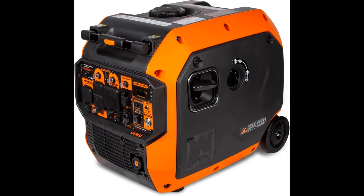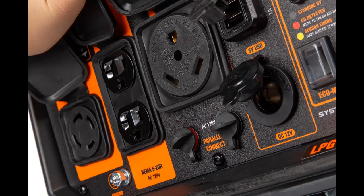Because this is a WEN product, your inverter generator comes backed by a 3-year limited warranty, a nationwide network of skilled service technicians, and a friendly customer helpline.